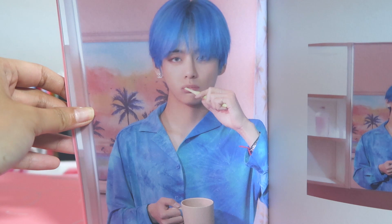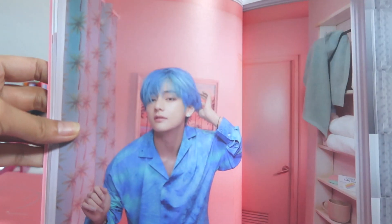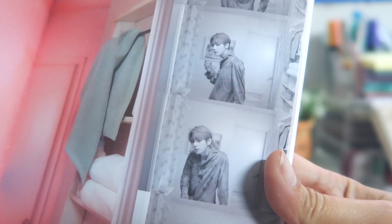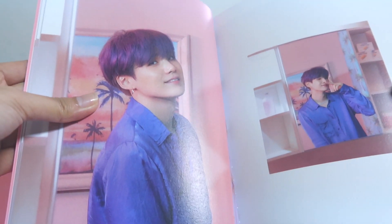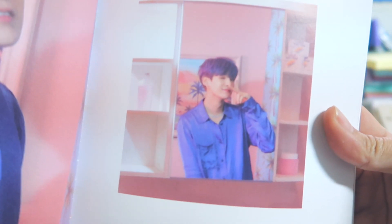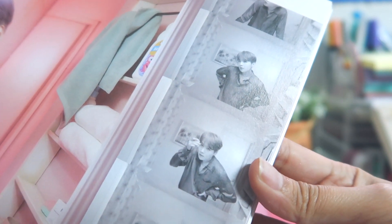Oh my god, look at my bias — he looks so adorable! How many Hobi photos are there? We have that and then — I am dead, I am deceased! What is he doing? And then we have Yoongi — oh my Taehyung heart! His hair looks so good, look at his smug face. He's wearing his earrings, he's super cute — so unreal.